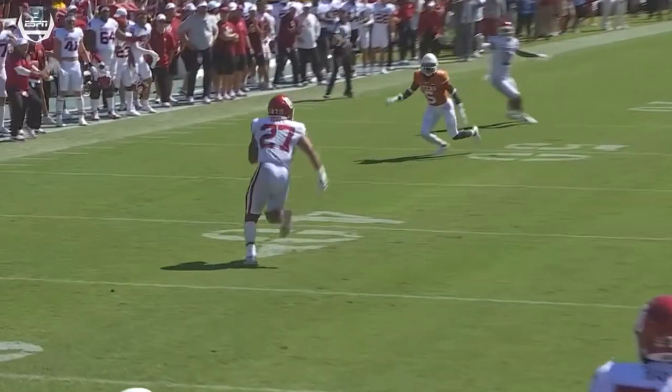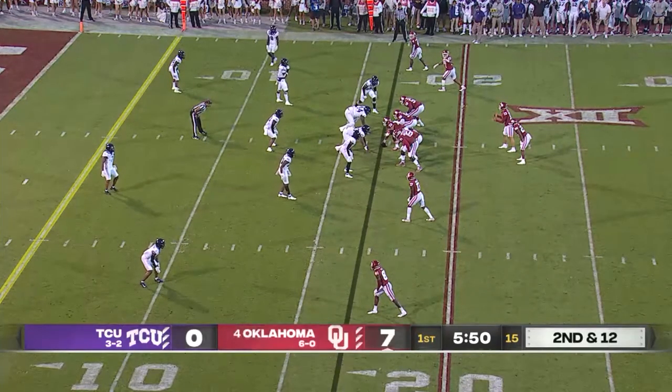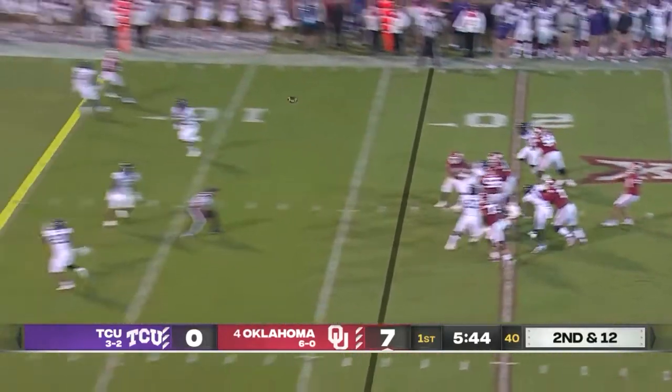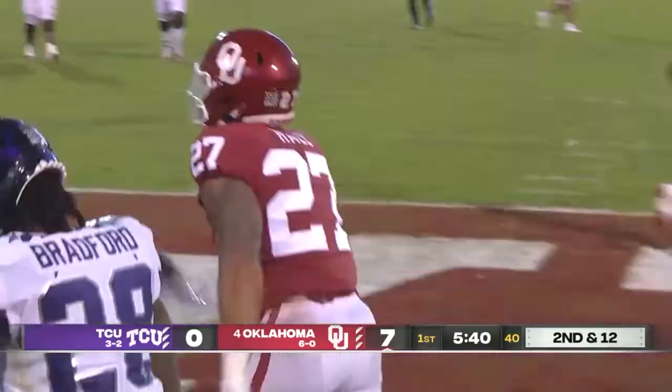I always say it — whether it's Dimitri Flowers, there's always an H-back in Norman. Play action, Williams across the middle, end zone, touchdown — Jeremiah Hall.